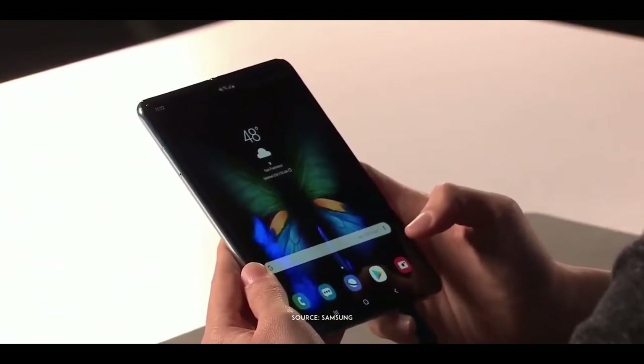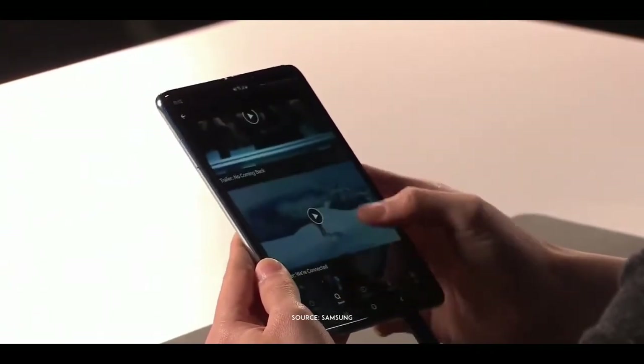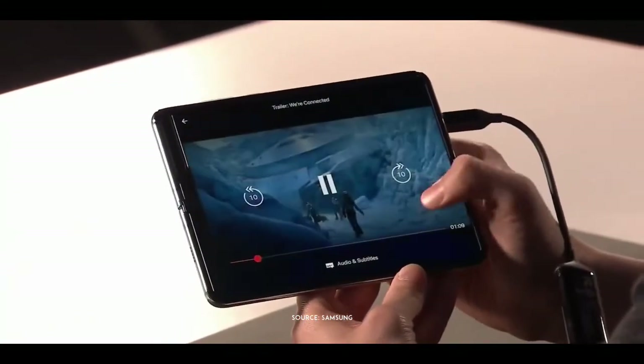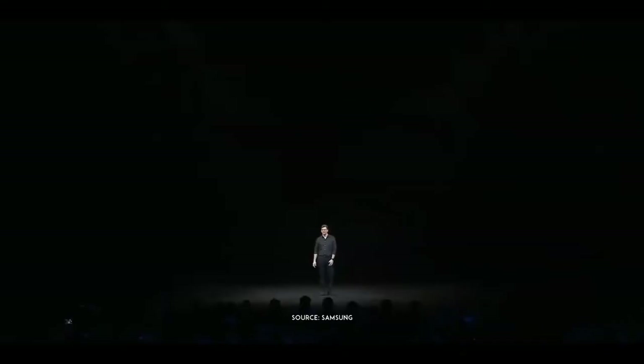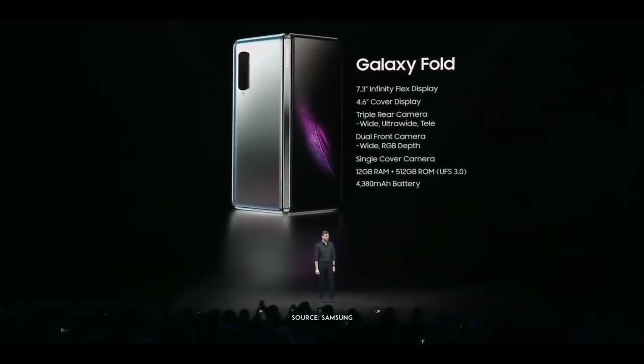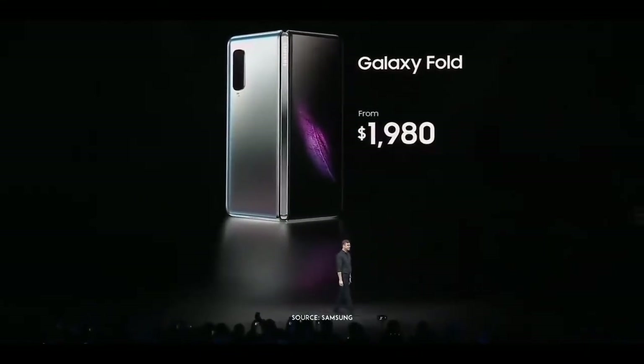I'm a huge fan of Netflix. I usually watch it on my tablet, but now I can watch it right on the Fold. The Fold comes in both an LTE and a 5G version, starting from $1,980, depending on your region and carrier.